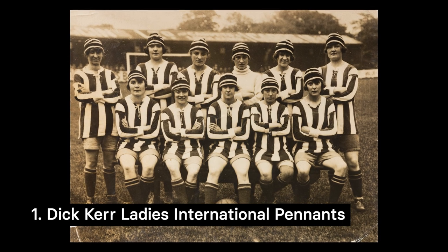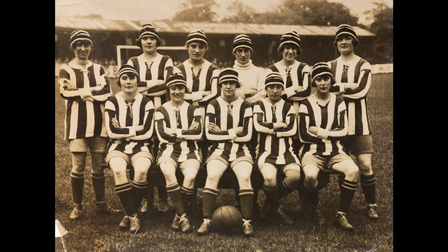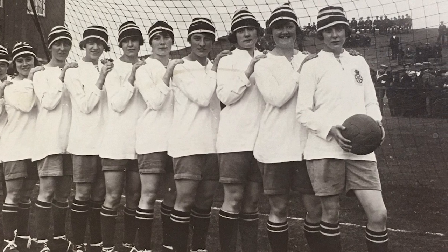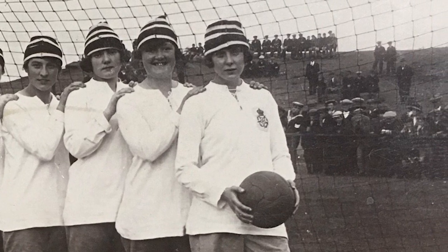Our first object is related to the Dick Kerr Ladies team. Dick Kerr Ladies football team were hugely popular during the First World War, and their squad, which included players such as Lily Parr, were some of the very best. When the FA banned women's football in 1921, the players decided to go abroad and play football internationally.